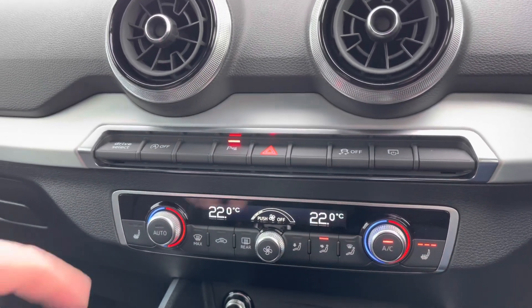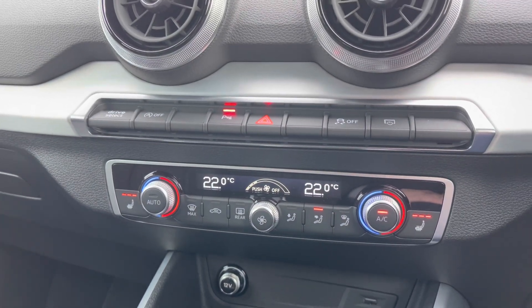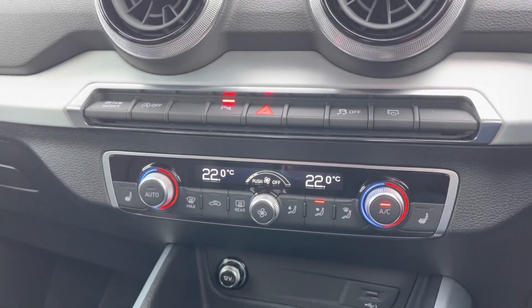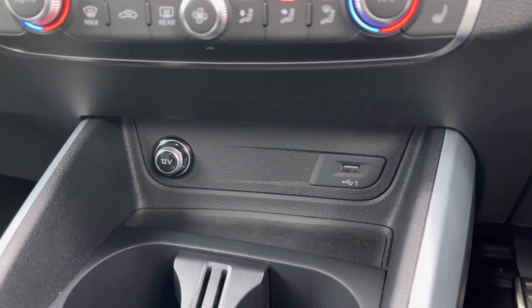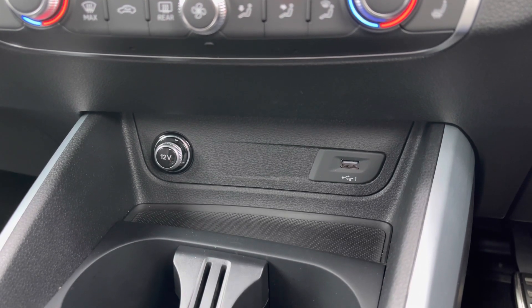To either side we have the button controls for the car's two front heated seats, which do a great job of keeping you warm during those colder winter months and are part of the car's upgraded comfort and sound package. Moving further down below we have this car's 12V power socket as well as the USB-A port, perfect for keeping media devices charged, especially when connected to the car's system.